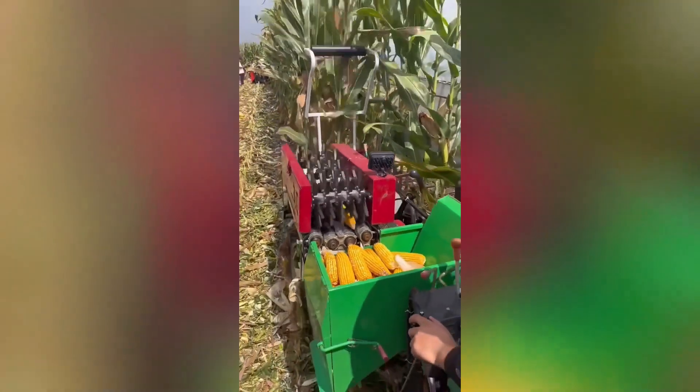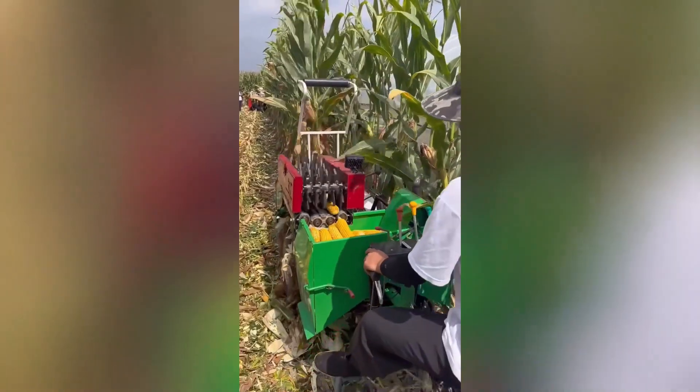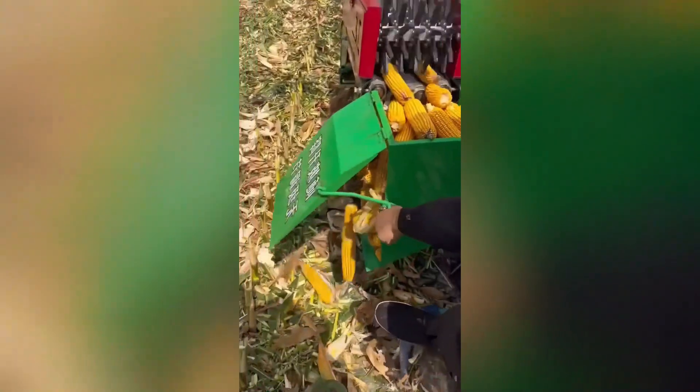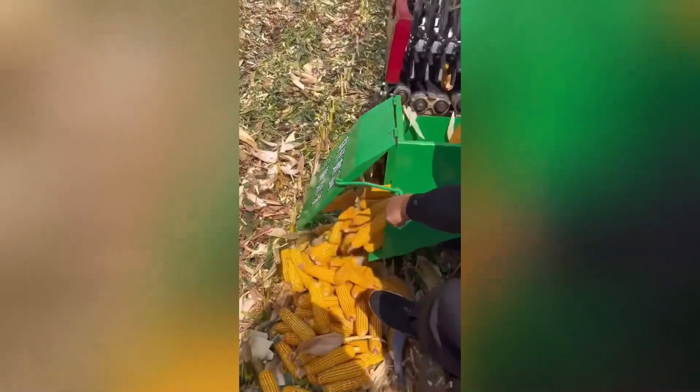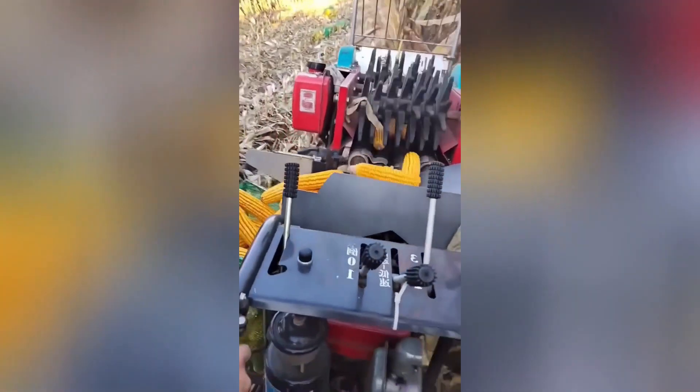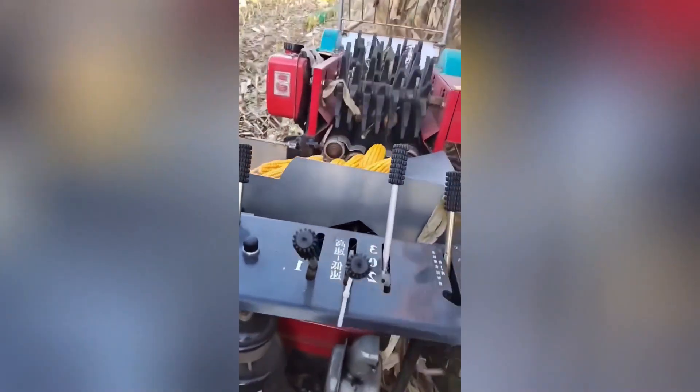This small corn harvesting machine is perfect for harvesting corn in areas with low crop levels, such as home gardens or small farms. Its compact size and user-friendly design make it easy to operate — simply guide the machine through the cornfield and it will efficiently harvest the cobs, saving you time and effort.